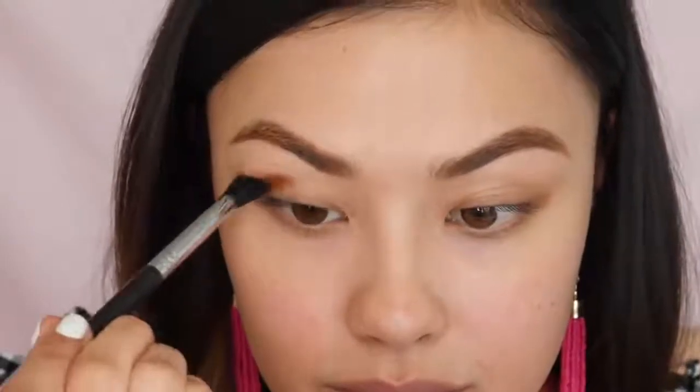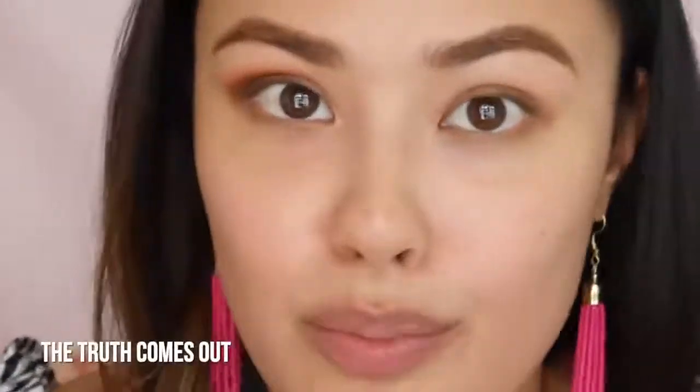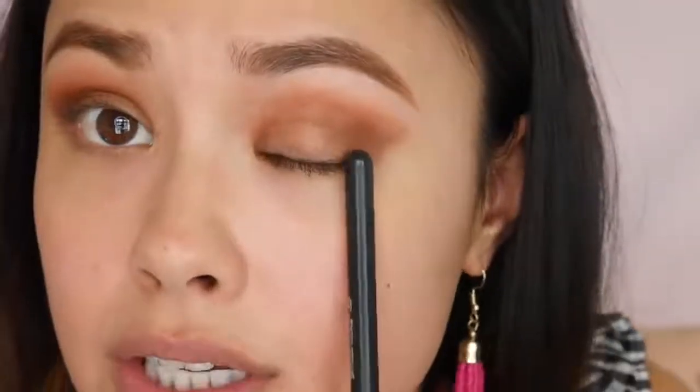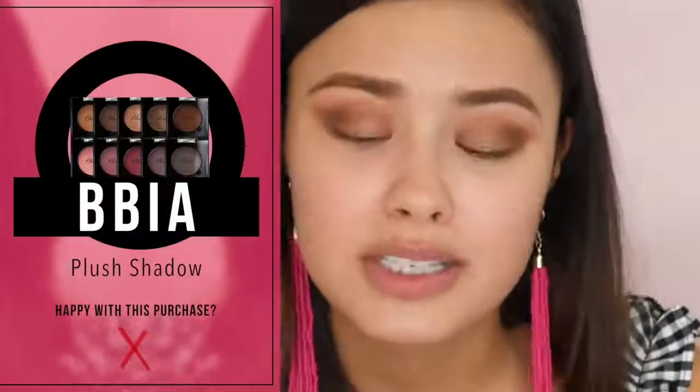I'm going to apply the Bia Plus Shadows onto my eyes first and then go in with the glitter shadows on my lid. Taking number five and blending it into my crease since it is a matte brown — wait, this is applying a lot nicer on my eye than it swatched, and I didn't prime my eyes either. These are a little patchy, especially on this side. I ended up applying a little too much trying to even out the patchiness, but we're just going to move on.